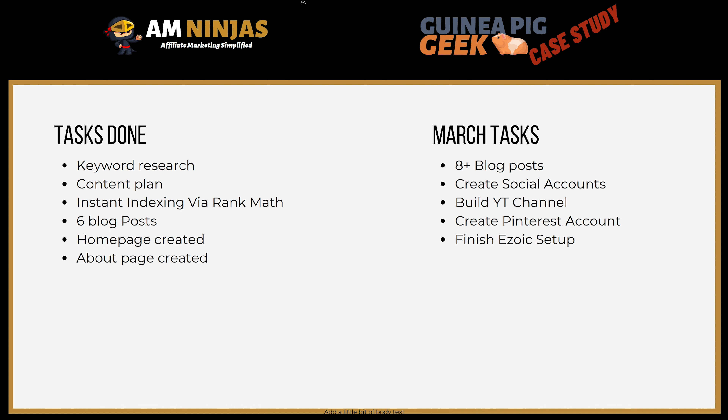Finally, here are the things actually done in February and the plans for March. In February we did the keyword research, content planning, and the initial site setup — all done around the 29th and 30th of January, so I'm including that in February. We also did instant indexing through the Rank Math plugin with one of the pieces of content. I'm not sure if that helped it rank or get indexed quicker, but it's certainly one of the quickest fresh domain sites I've worked on that got indexed. We also did the six blog posts, created the homepage, about page, and contact page, and set up the plugins.